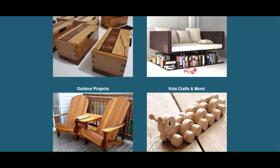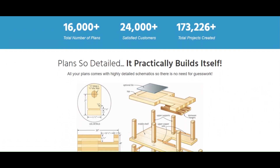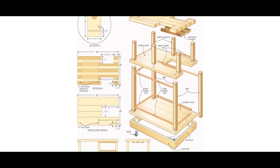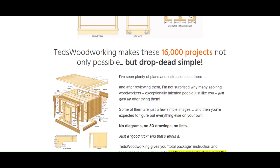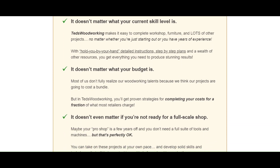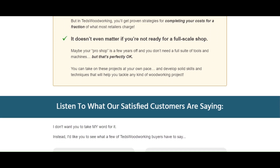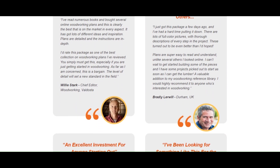Here's everything you get in Ted's Woodworking — make any project easy and hassle-free. Claim these four exclusive bonuses: DWG/CAD Plan Viewer, 150 premium videos, how to start a woodworking business, and complete woodworking guides.